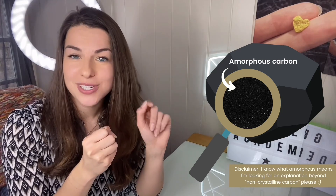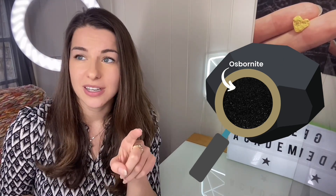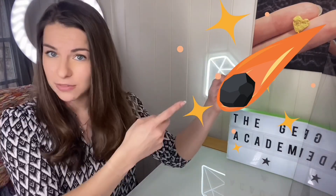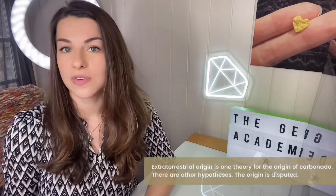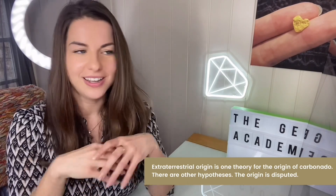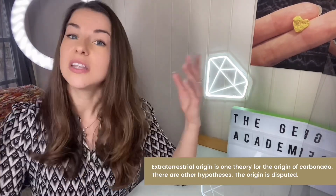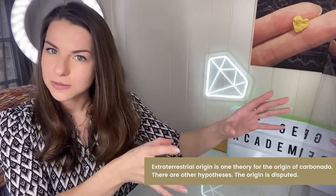In most carbonado — and the Enigma is no exception — they find something called osbornite. Osbornite, until more recently, was only ever found in extraterrestrial rocks, meaning meteorites. That's why we're linking carbonado to coming from outer space. They have since found osbornite in one terrestrial location — Tibet — but this diamond wasn't found in Tibet, so that's why they're banking on it being from outer space.